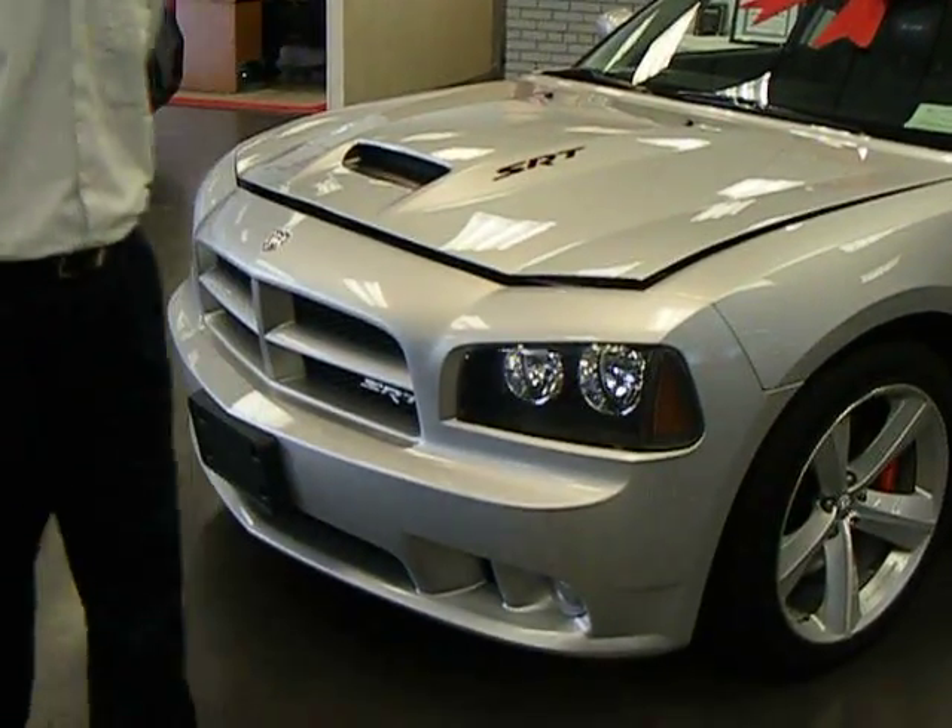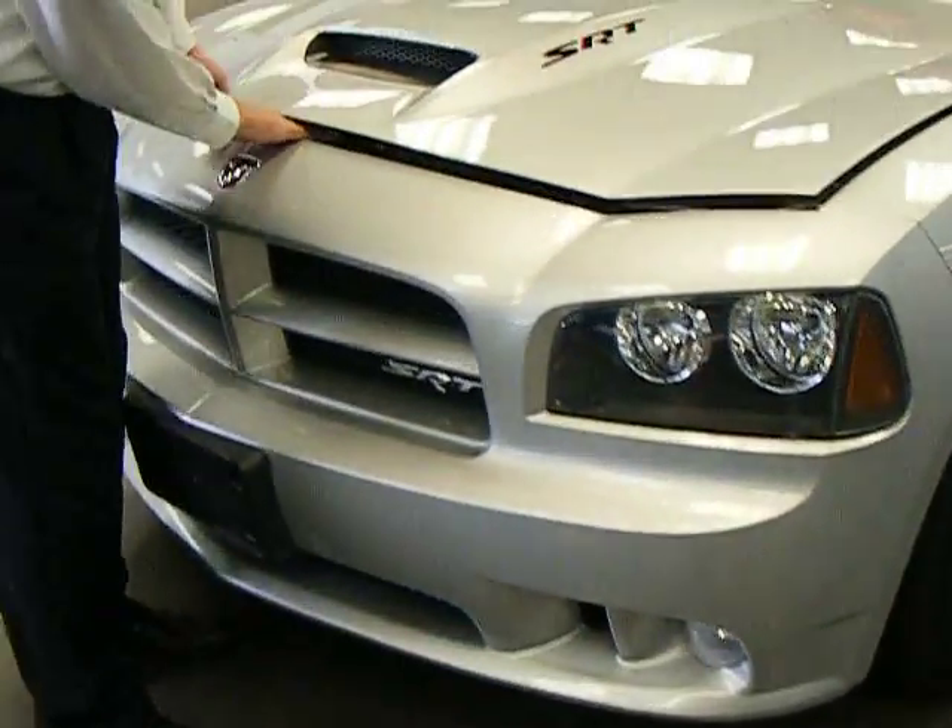Hey guys, Todd Mesa here with MiracleMotorMark.com. Wanted to showcase a lovely 2008 Dodge Charger SRT8. Doesn't get much nicer than this guys. You got a 6.1 liter V8 engine putting out 425 horsepower in this car.